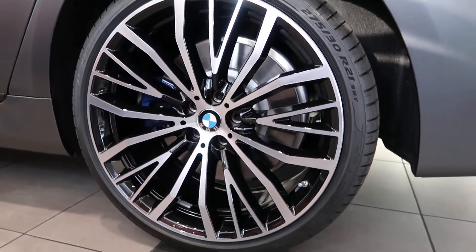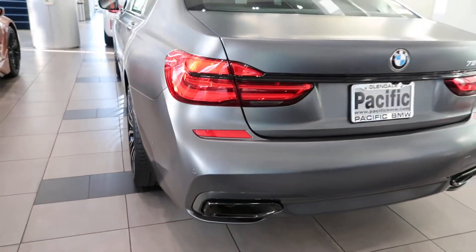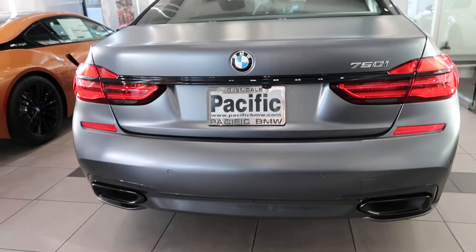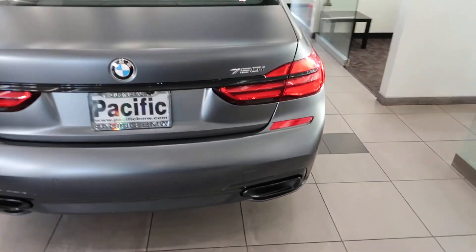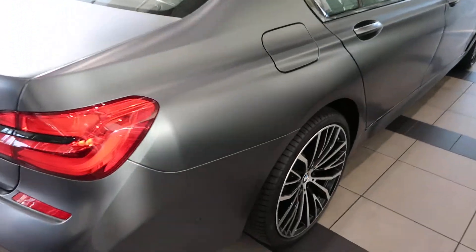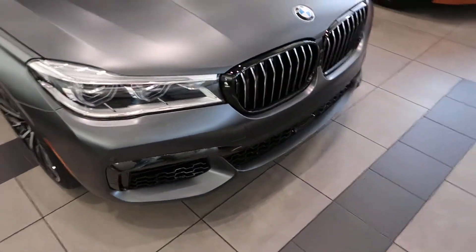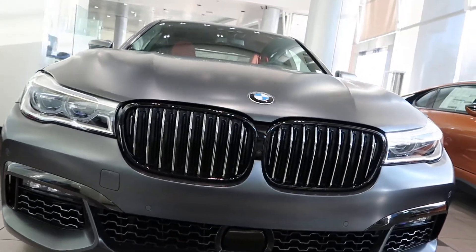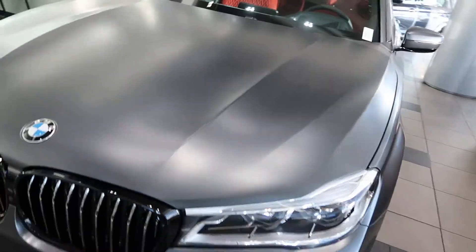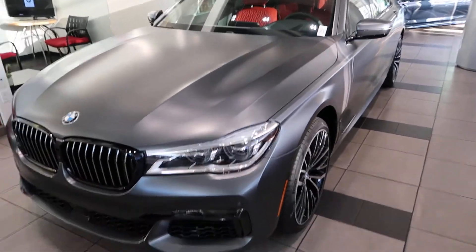Nice wheels — let me walk you guys around to show how it looks. This car has a nice paint too. Look how mean it looks — this car is really nice. It's so gorgeous. I'm going to consider getting this one soon.